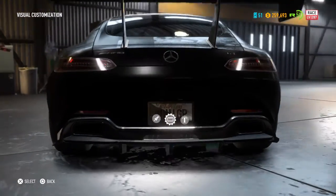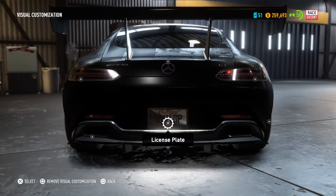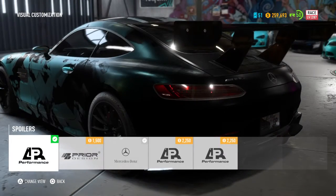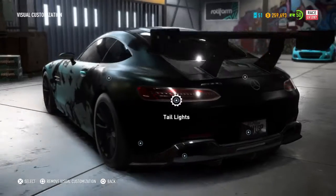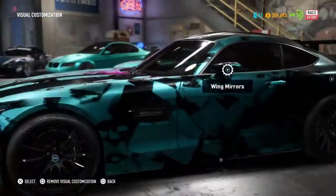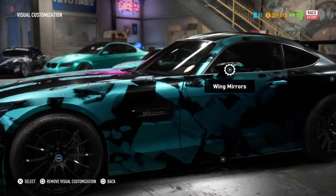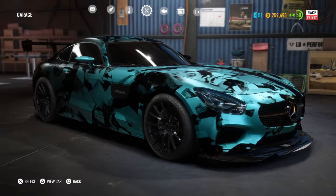I didn't do any rear canards — I didn't really like how they looked. I did the carbon Prior Design diffuser, which I think looks great. I added a new license plate frame with the Need for Speed Rivals branding and of course my YouTube channel — Doni GP. For the spoiler, given that the car is turboed and Mercedes uses it as a track car, it was just fitting to put the AR Performance wing on it. The tail lights I did the Need for Speed tail lights.